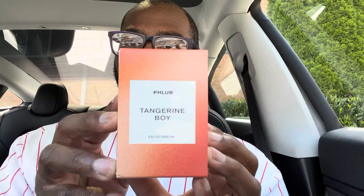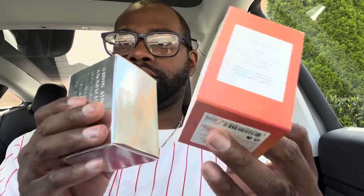This is Tangerine Boy by Fleur. This fragrance is going to run you about $96 for 50ml. You can pick it up at Sephora either on the website or you can go to your local Sephora and try it out for yourself before blind buying. The note breakdown: we have ginger and black pepper in the top, apple, tangerine, jasmine peel in the heart, and basically amber and moss in the base.